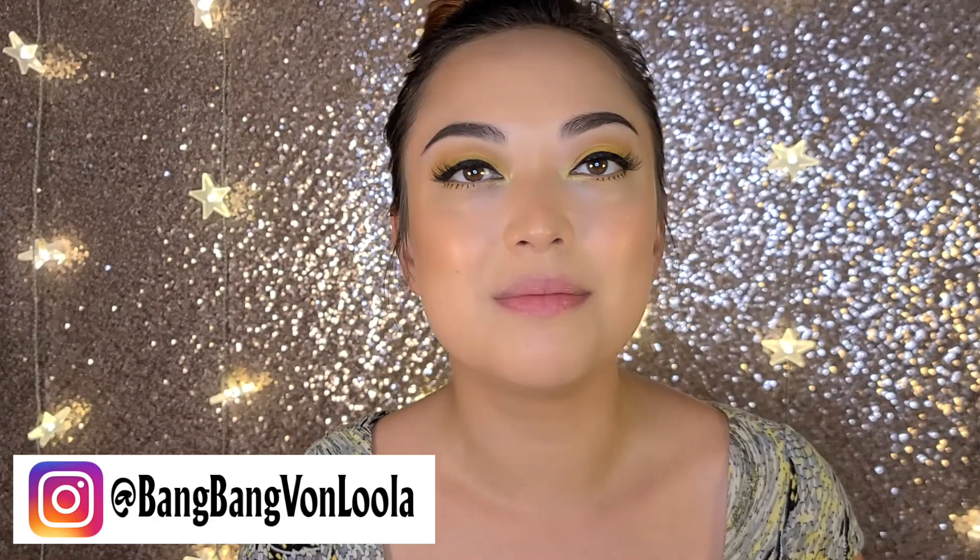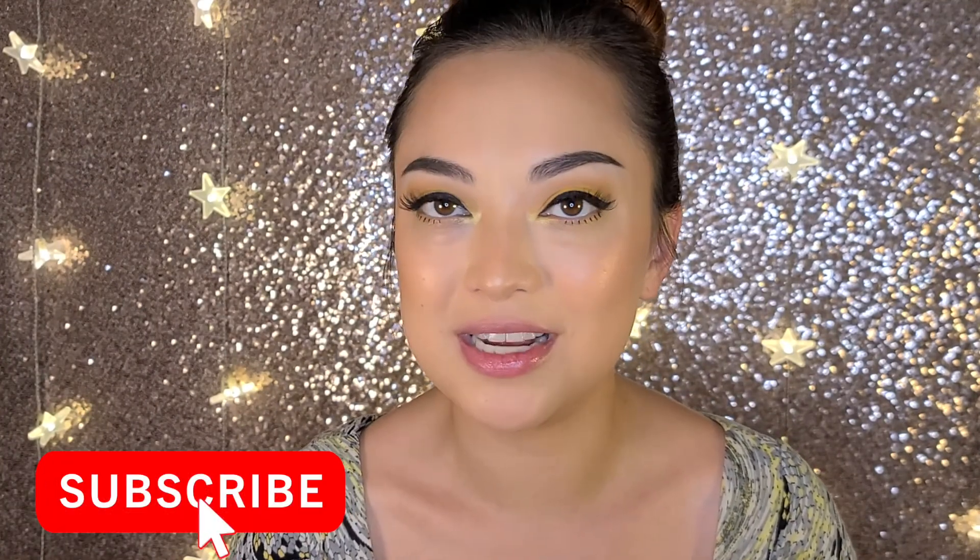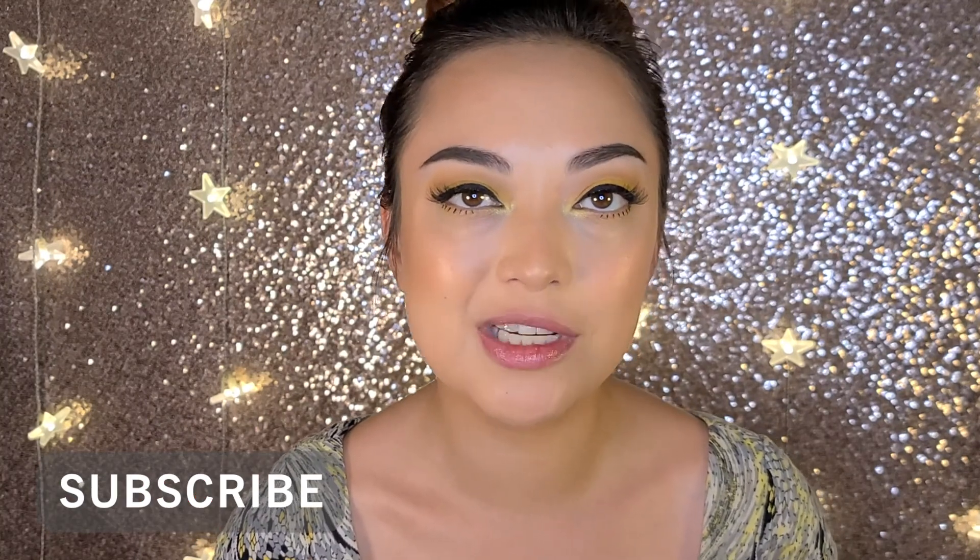Hello, fabulous friends. Welcome back to my channel. My name is Bang Bang Von Lula. I'm a burlesque dancer, producer, beauty enthusiast, and a spicy food lover.